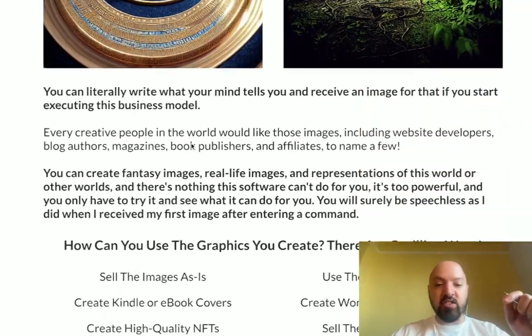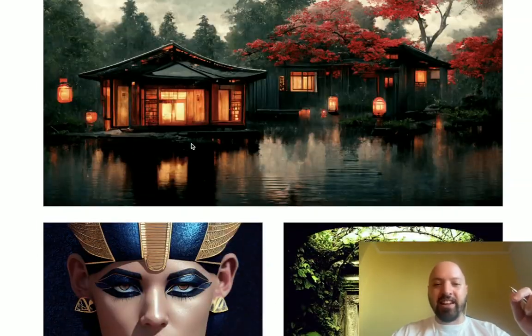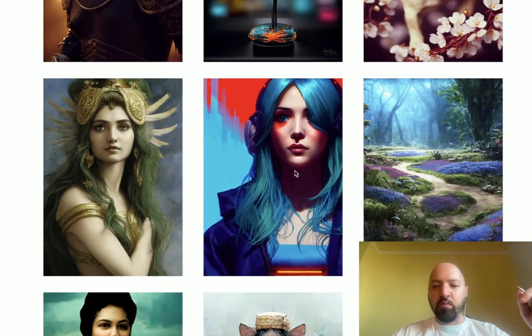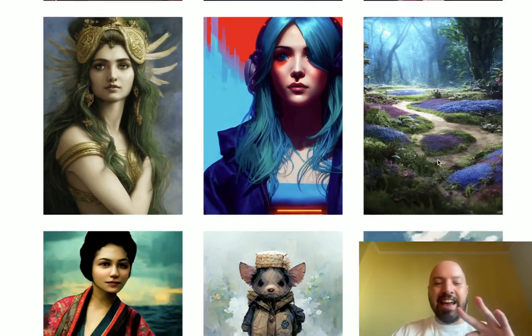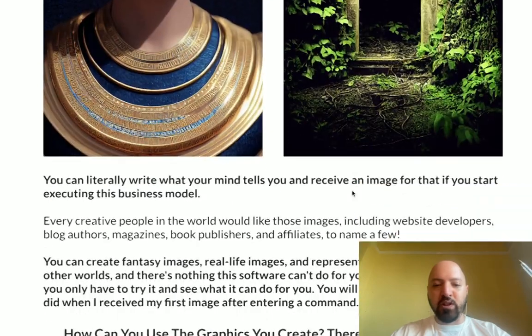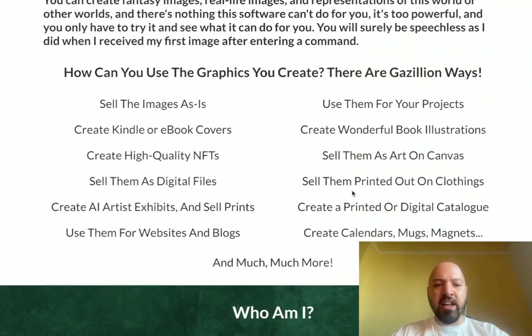Artificial intelligence does it for you — he just types in words like 'Japanese lake with red flowers' or 'woman with blue hair' or 'blue flowers in forest.' You just type in these words and he's going to show you a program which does this for free, and it creates these beautiful drawings completely artificially. He's making money by selling them, creating Kindle covers, creating NFTs.